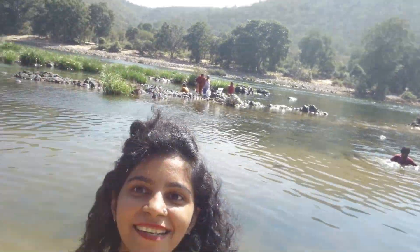Amazing view and a wonderful journey. Wow, there are lovely fishes inside the river. It's so cool, surrounded with nature.